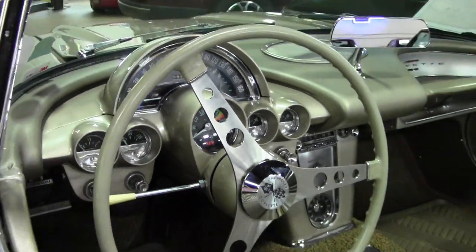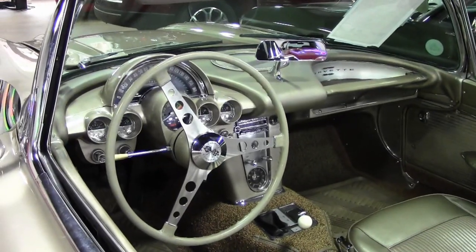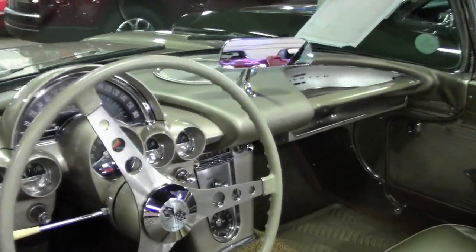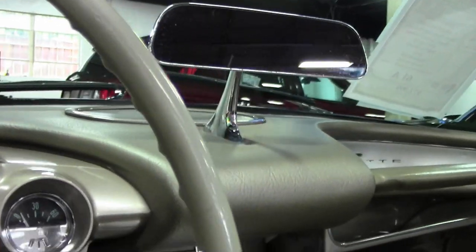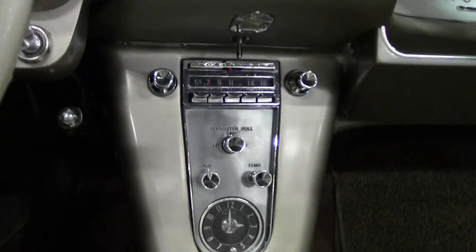The interior of this 1961 Corvette convertible shows good condition seats and seat belts, excellent gauges, very good door panels and dash pad, and a correct appearing wonder bar AM radio that is in place and working.